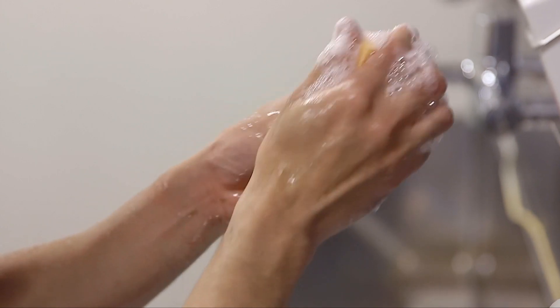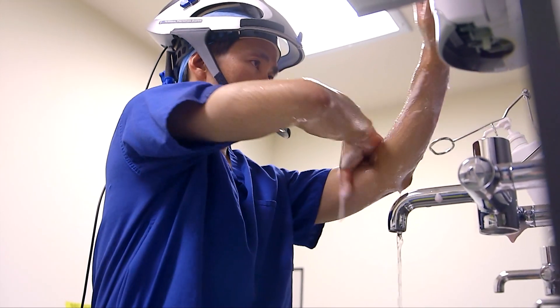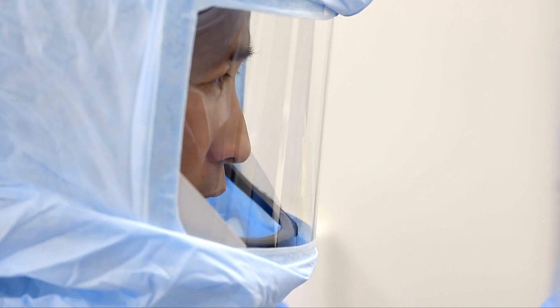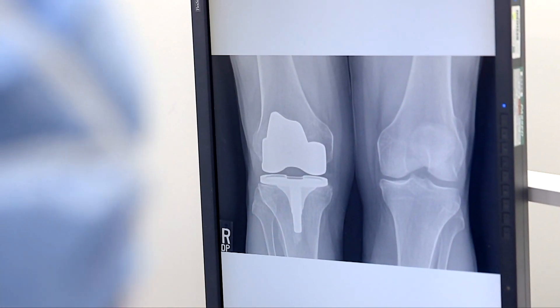This means that surgeons are able to balance the soft tissues of the knee throughout the range of movement, whilst maintaining the stability and alignment of the joint, optimised in a way that was not previously possible. This is bone-preserving and it minimises the risk of soft tissue trauma.